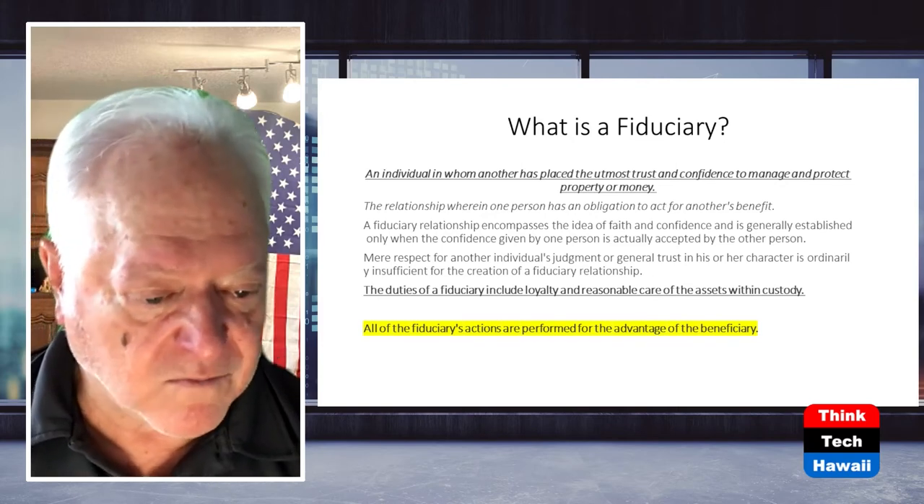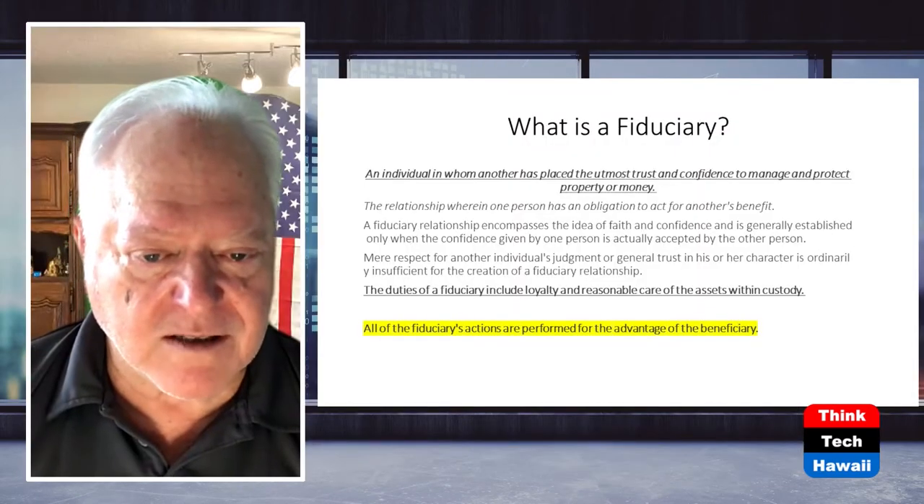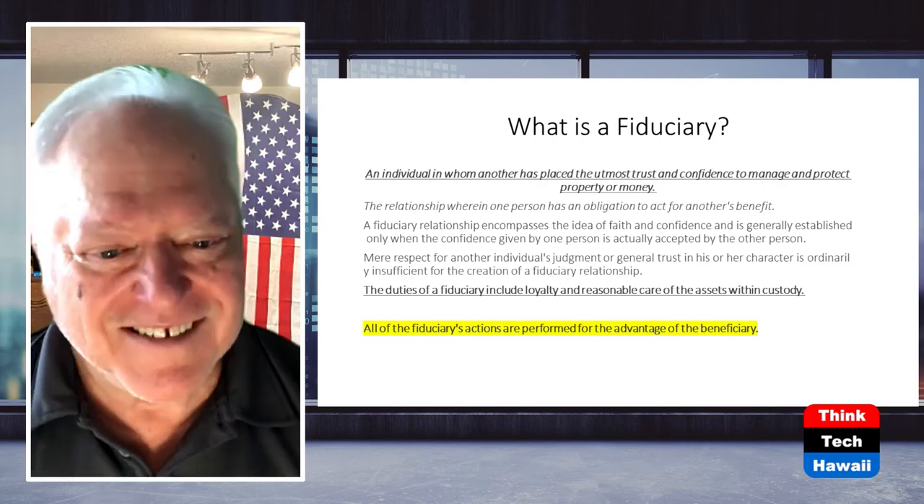We've seen what happens when an association has not been able to maintain funds - there are special assessments or big loans because funds weren't there to do needed projects. Some people get on boards saying they're going to stop raising maintenance fees, which is a red flag. I'd rather see five or ten dollar yearly increases versus a five or ten thousand dollar special assessment. It's incremental - you don't really feel the five to ten dollar increase versus having to come up with five or ten thousand all at once.